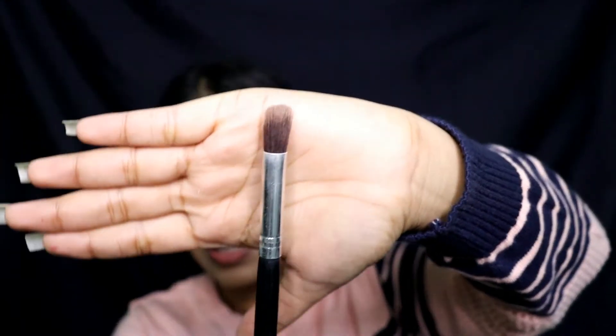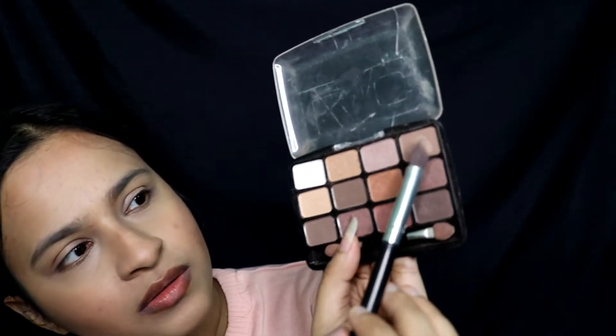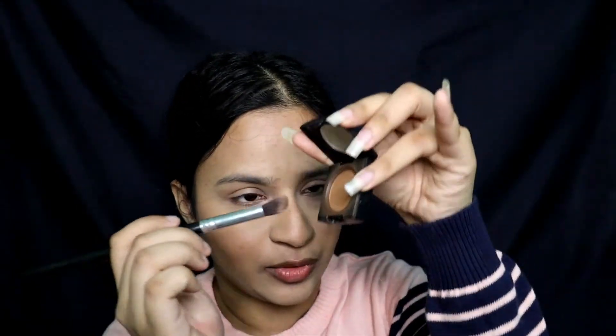Now I'm going to put a little bit of eyeshadow on my eyelid just as a transition shade. I'm using this kind of brush. I'll use a brown shade — this palette is really cheap, I think it's from LA Girl or LA Color. But you can also use the Blue Heaven brown eyeshadow I used for contouring on the cheek — that works too.